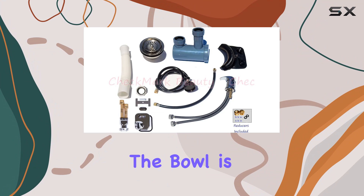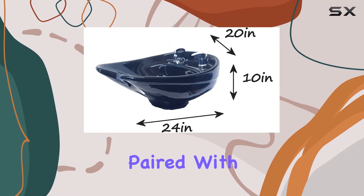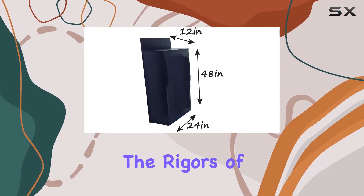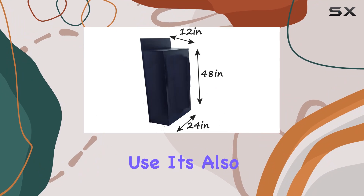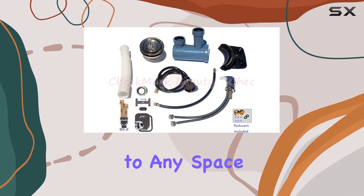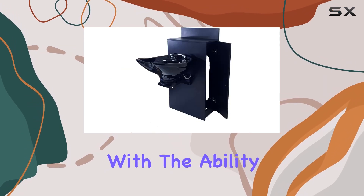The bowl is made of durable ceramic, ensuring longevity and easy cleaning, paired with a heavy duty plastic cabinet. This setup is built to withstand the rigors of daily salon use. It's also designed with a classic style that adds a touch of sophistication to any space.